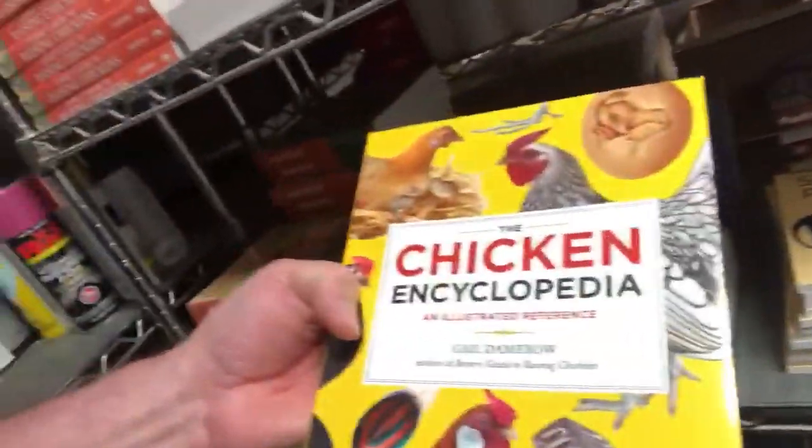Hey everybody, it's Jeff from Cackle Hatchery. We're in the supply room — we got a lot of supplies that you can get from Cackle Hatchery. We'll go through a few of them real quick. But if you haven't checked out our book selection, go online and look that over. We've got a lot of different books available, like the Chicken Encyclopedia from Gail Damerow — that's an awesome one to have.